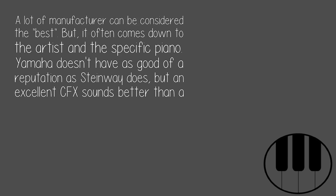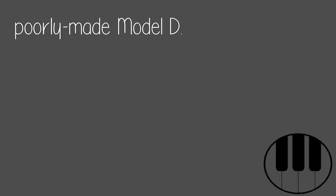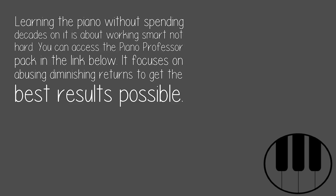Yamaha doesn't have as good of a reputation as Steinway does, but an excellent CFX sounds better than a poorly made Model D. There isn't just a singular best. Learning the piano without spending decades on it is about working smart, not hard. You can access the Piano Professor Pack in the link below — it focuses on abusing diminishing returns to get the best results possible.